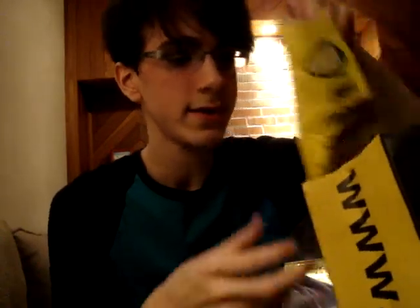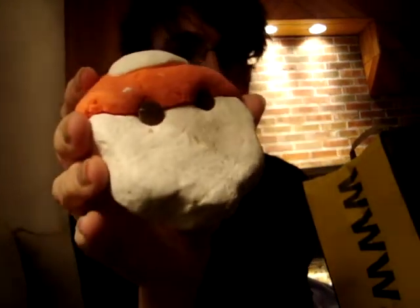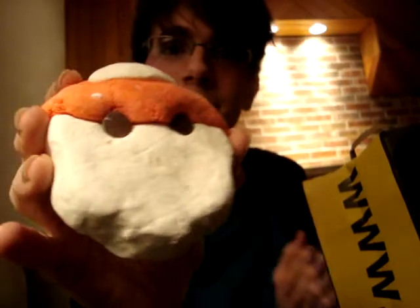Next we have Bearded Lady. I think this is supposed to be like Mrs. Claus — it's a little bearded lady with chocolate chips for eyes and a little beard. It smells a tad herbal, but I didn't really buy it for the scent. I hear it's supposed to be moisturizing, which is awesome for me because I have really dry skin. That's Bearded Lady.